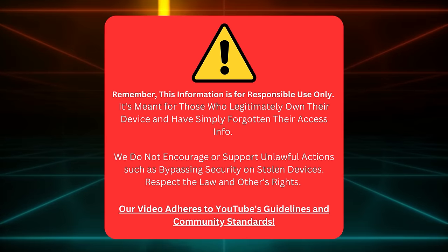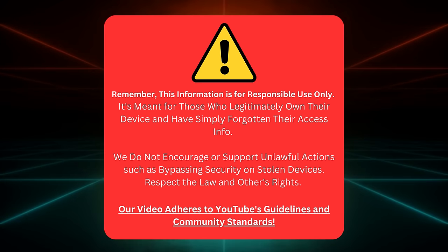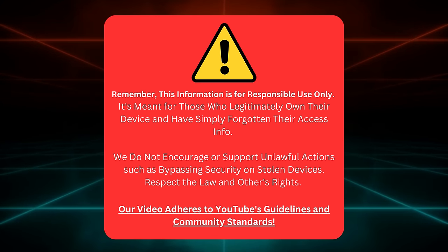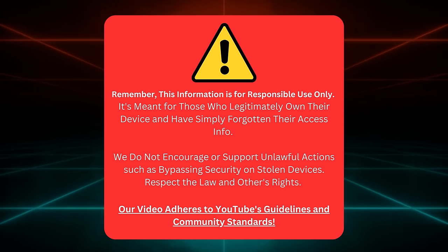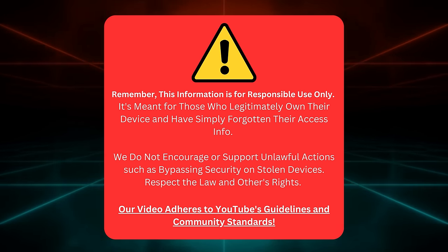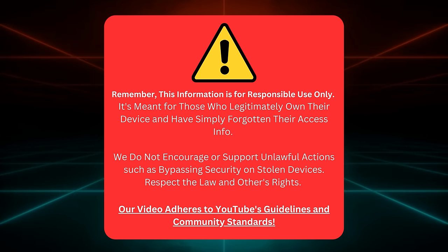Before we get started, this guide is only for those who own their device and have lost their login details. We're not supporting actions like unlocking stolen devices. That's against the law and disrespectful to others. This video follows YouTube's rules and community standards. Now that we've cleared that up, let's move on.